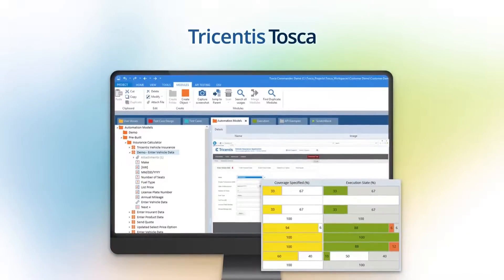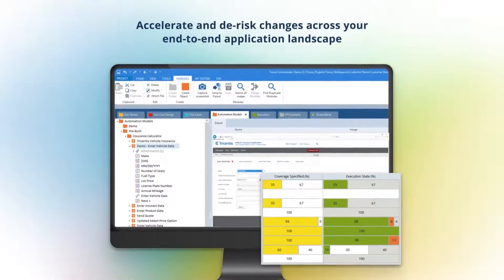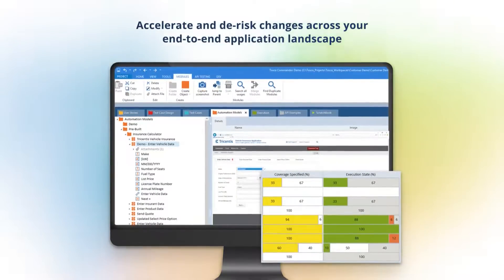Meet Tricentis Tosca. Tricentis Tosca is the leading test automation solution that accelerates and de-risks changes across your entire end-to-end landscape, so you can deliver quality software on the fastest timelines.